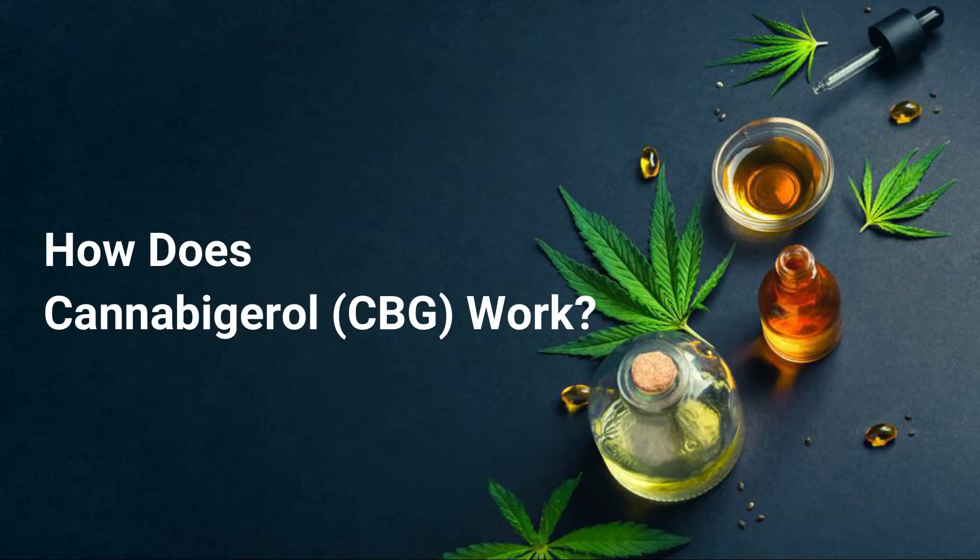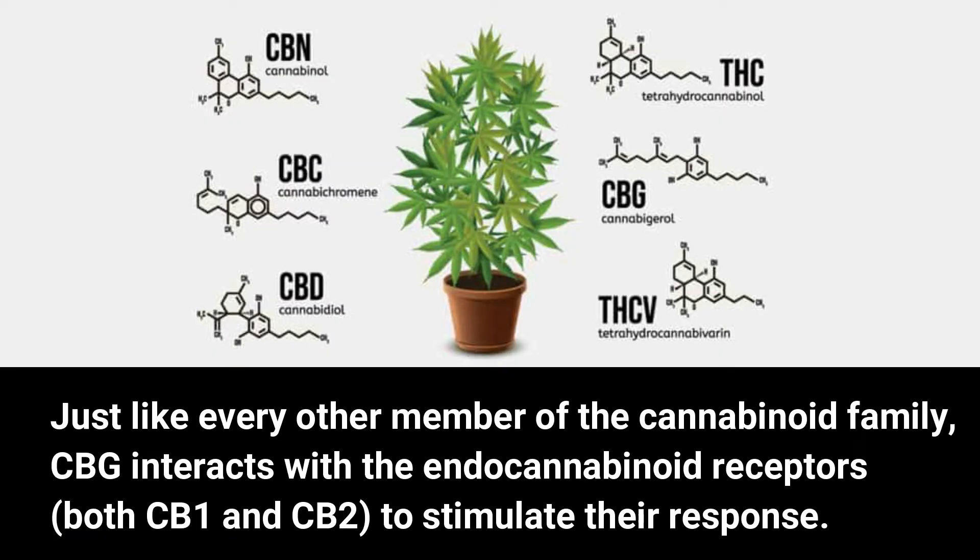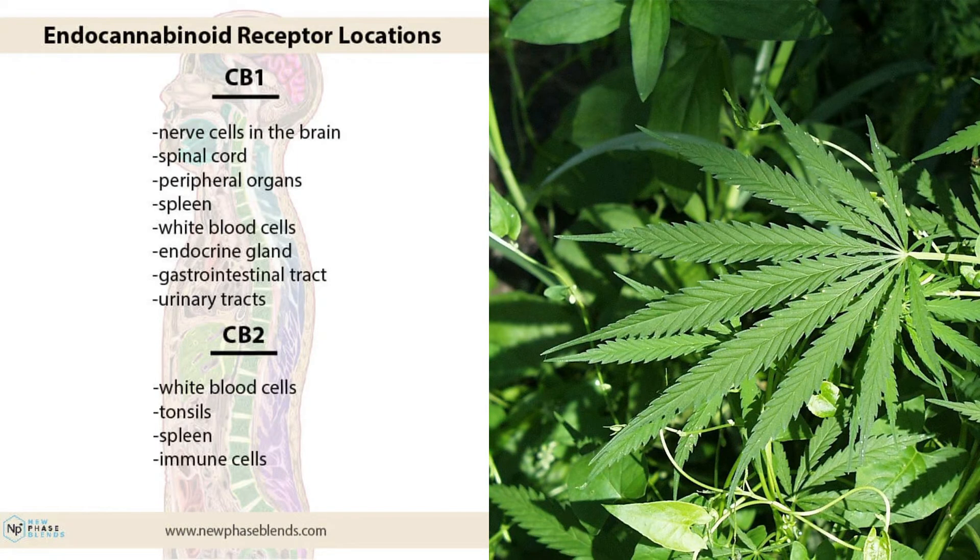How does cannabigerol work? Just like every other member of the cannabinoid family, CBG interacts with the endocannabinoid receptors, both CB1 and CB2, to stimulate their response. It's pertinent to note that these receptors play an active role in regulating cognitive activities like appetite, pain response, mood, and internal balance.